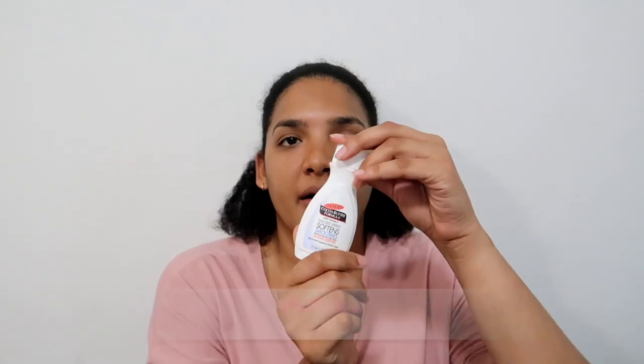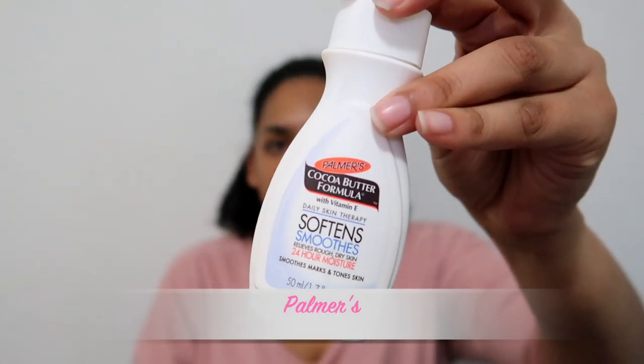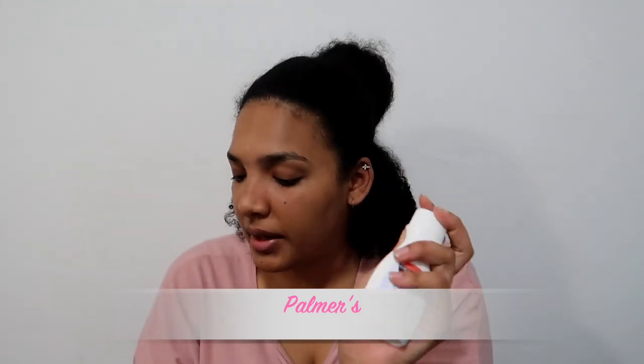Palmer's also gave us some of their cocoa butter formula — this is one I normally keep in my handbag, so it's great because I was also running out of that one. A perfect refill.